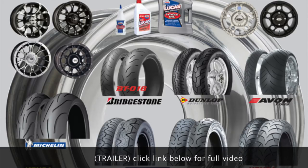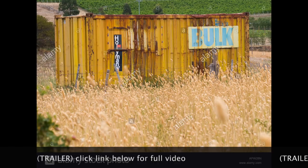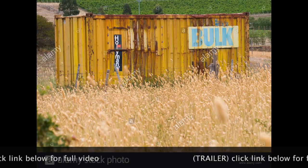Every tire has a born-on date. If you're buying from the internet, where is the tire coming from? Is it stored in some container out back, cooked to death over three summers, and you don't know?